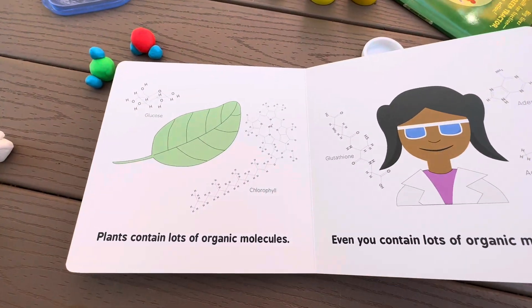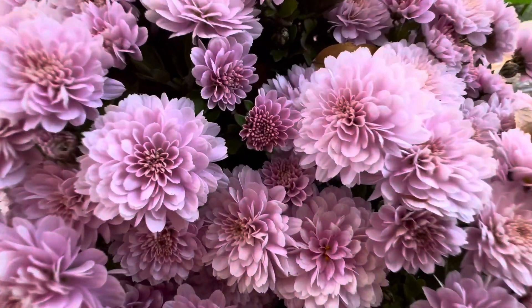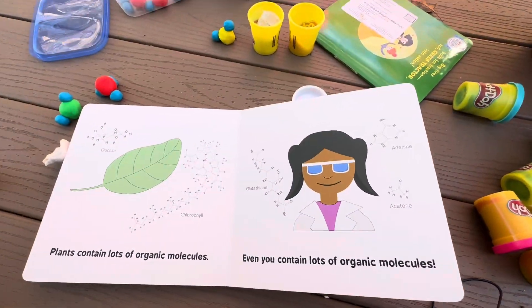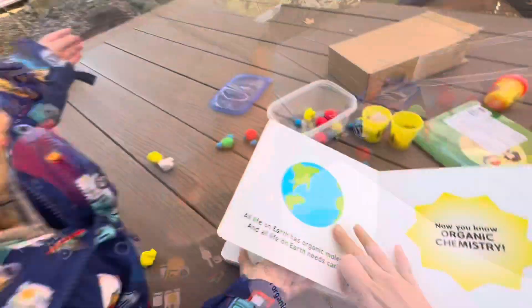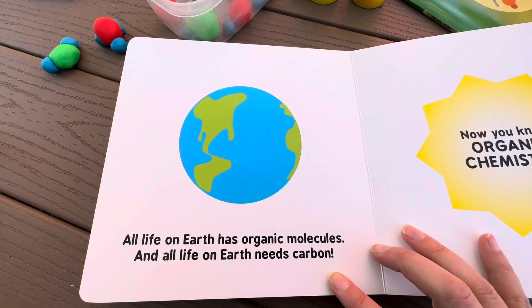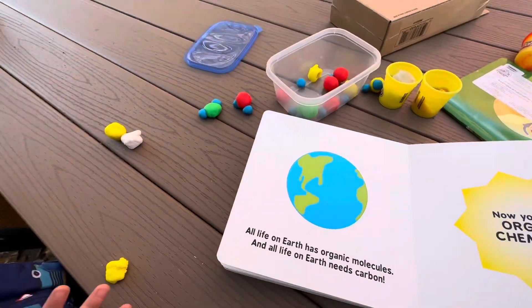Plants contain lots of organic molecules. Even you contain lots of organic molecules. All life on Earth has organic molecules, and all life on Earth needs carbon.